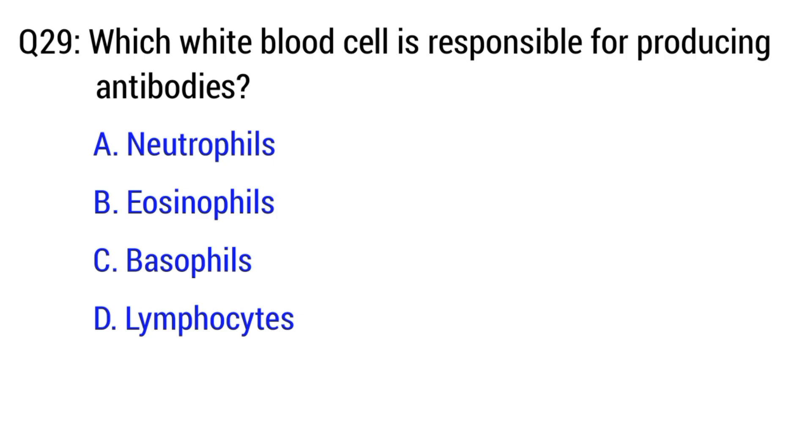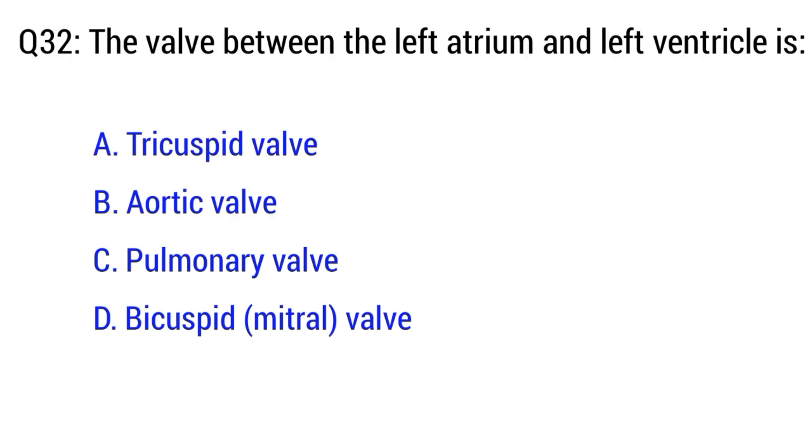Question number 29. Which white blood cell is responsible for producing antibodies? The right option is D. Lymphocytes.